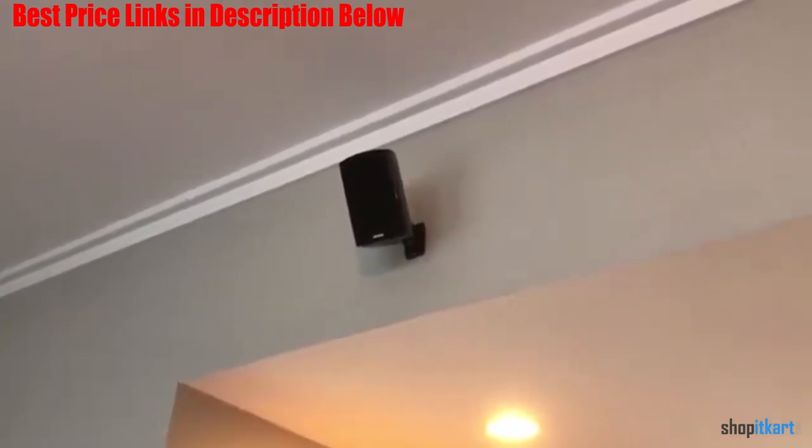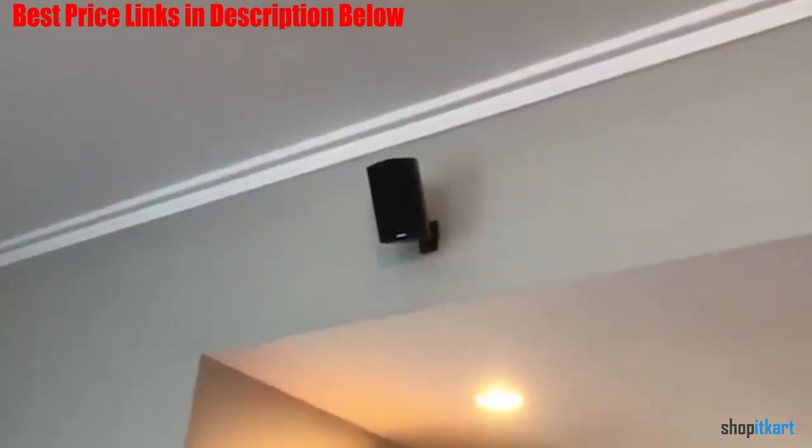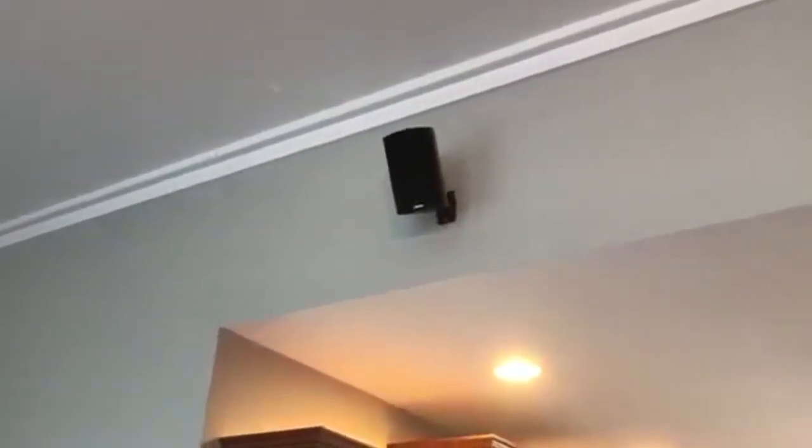This speaker package is visually attractive and includes quality components like metal binding posts and pure aluminum tweeters. It did a good job of producing accurate and natural-sounding dialogue in our tests, but it lacked the immersive surround sound we experienced with the best systems. The compact satellite speakers are easy to mount in tight spaces and can add an appealing visual aesthetic to your entertainment room. We recommend it.